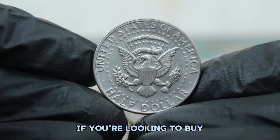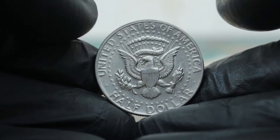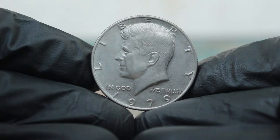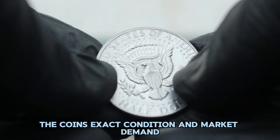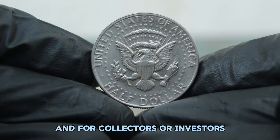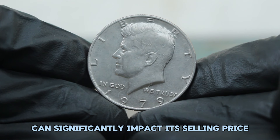So what can you expect if you're looking to buy or sell a 1979 silver Kennedy half dollar in fine condition? In today's auction market, these coins have seen a notable range in value. As of 2024, a 1979 Kennedy half dollar without a mint mark in fine condition generally commands a price between $58,000. This range may vary based on factors such as the specific auction house, the coin's exact condition, and market demand. Ensuring that your coin is properly graded and authenticated can significantly impact its selling price.